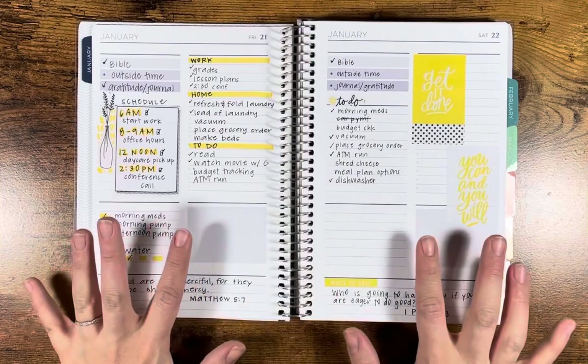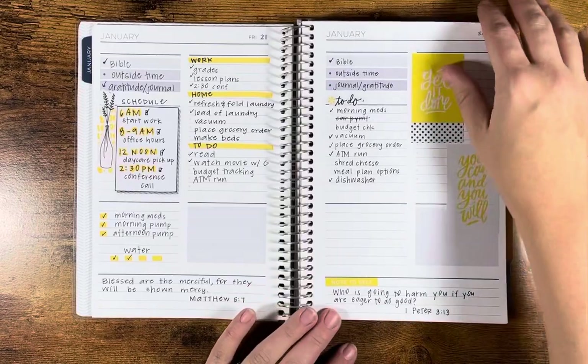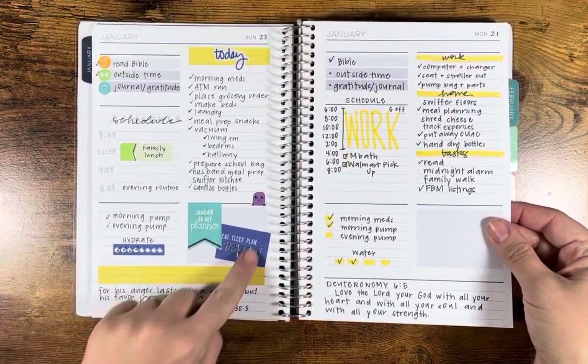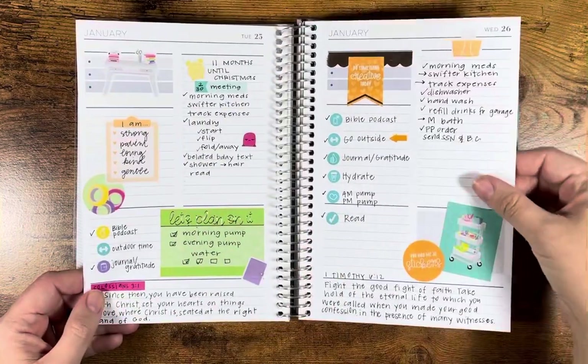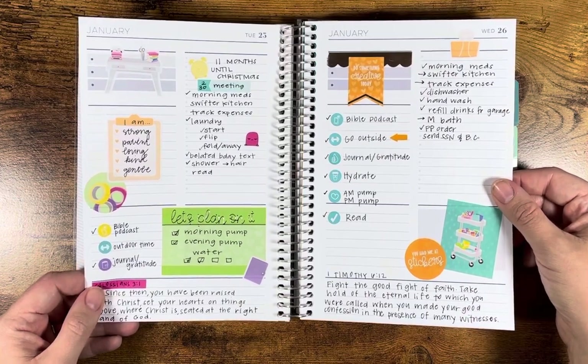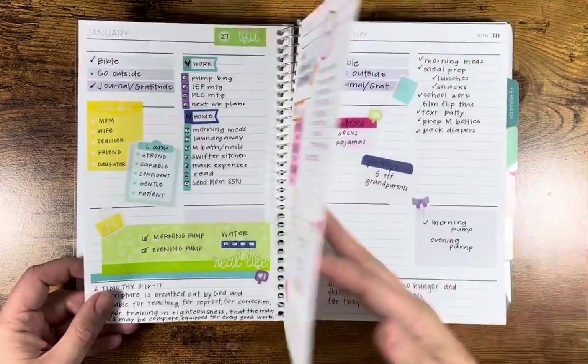I like my spreads to be different every day but complement each other, so I went with some yellow stickers here, and then some more yellows, and then I thought to myself, let's use the sticker book. So pretty much the rest of January, I used the Christian Designs planner loving sticker book from Michaels, and this is how it turned out.